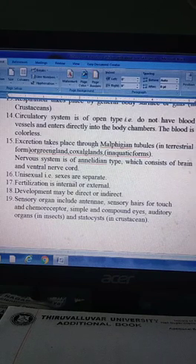They are unisexual; sexes are separate. Fertilization is internal and external. The development may be direct or indirect.